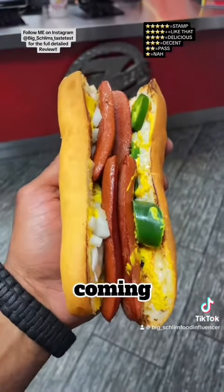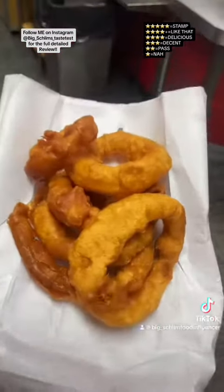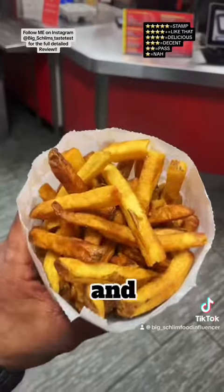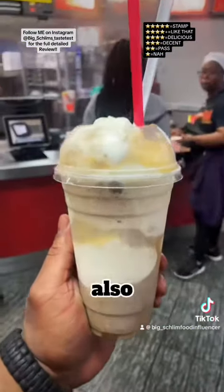Next up I got their hot dog — I know the glizzy jokes are coming. We got jalapeños, mustard, and raw onions on this one, $6.49. I also got the onion rings and a bag of fries, both of these $8.49.